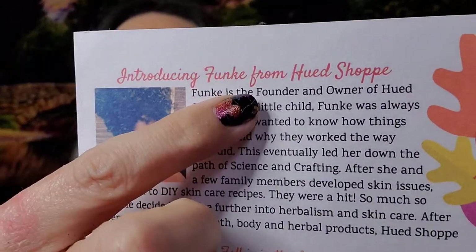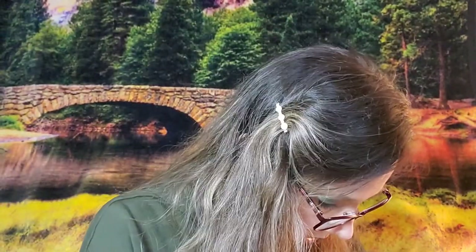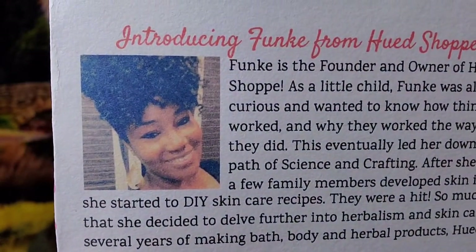Funke is the founder and owner of Hued Shop, which makes the cuticle oil. As a little child she was always curious and wanted to know how things worked. That curiosity led her down the path of science and crafting. With family members who developed skin issues, she started DIY skincare recipes, then delved further into herbalism and skincare — and created Hued Shop. This is valued at $8.